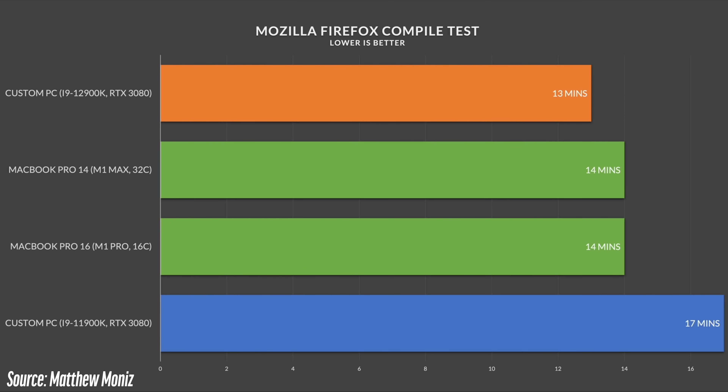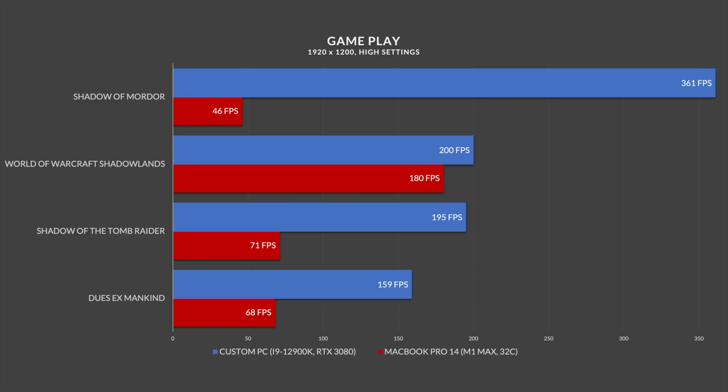For graphics rendering and DaVinci Resolve for 4K — not 1080p — the M1 Max laptop smokes both the Alder Lake and 11th gen system with the 3080 for exporting. He also shows compiling code, which is what a lot of people do with these laptops — not just gaming, which almost nobody does. The MacBook almost matched this brand new high-end Alder Lake desktop and smoked the previous best Intel PC in compiling code. It is crazy.